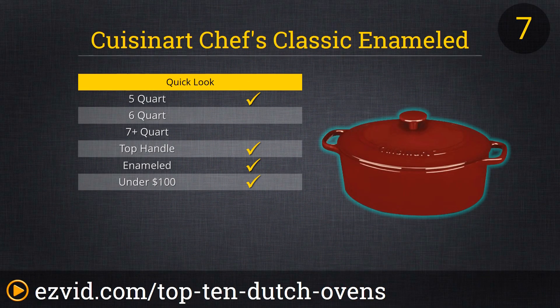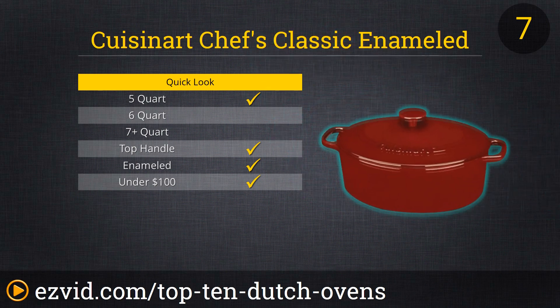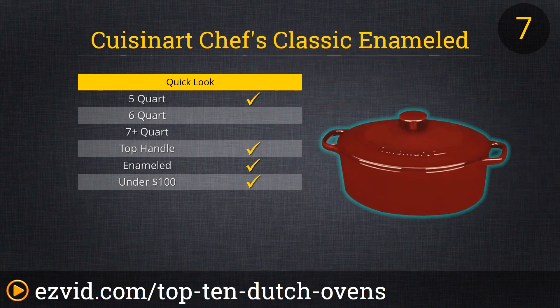Cuisinart is one of the most respected names in kitchenware, and their 5.5-quart Cardinal Red Dutch Oven-style casserole dish holds up to the standards. Safe for use on the stovetop, in the oven, or in the broiler, this cooker also boasts another attribute lacking in many Dutch ovens on the market — it is 100% dishwasher safe. For that ease of cleanup, it's worth a slightly elevated price tag. At more than 14 pounds, this is a heavier option than other ovens of comparable size, but at least it's a pretty color.